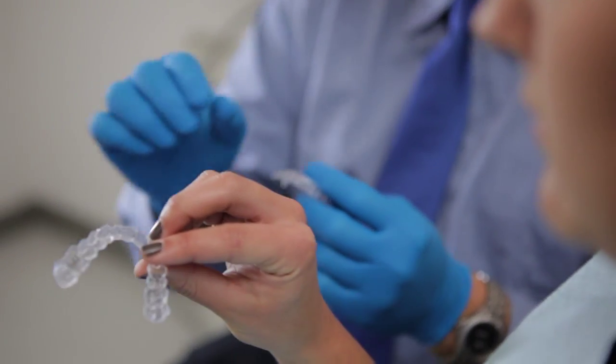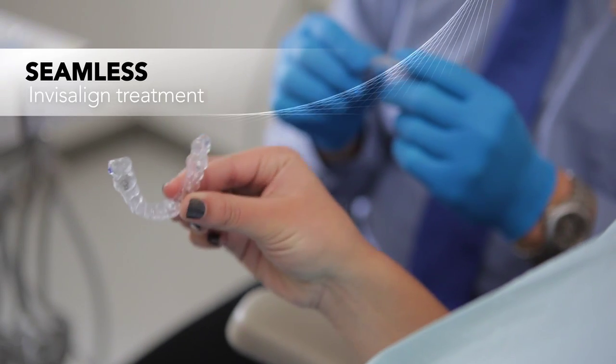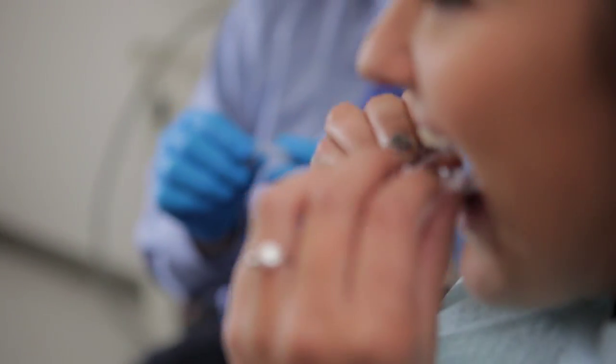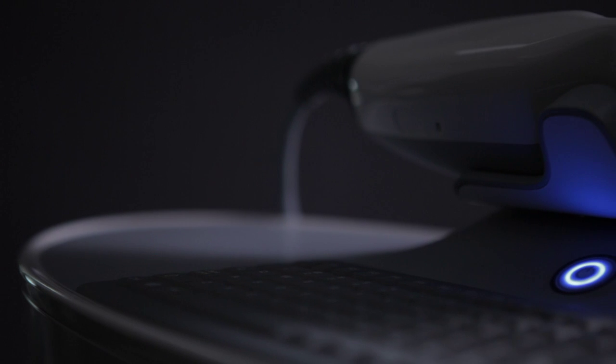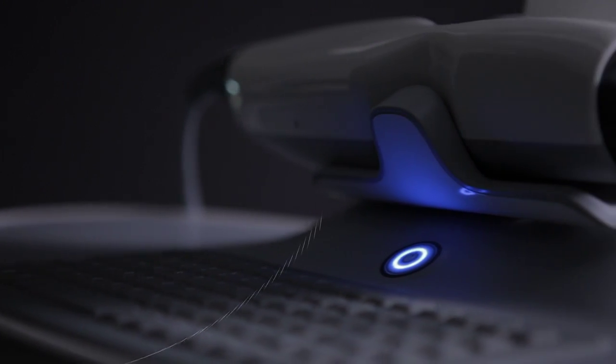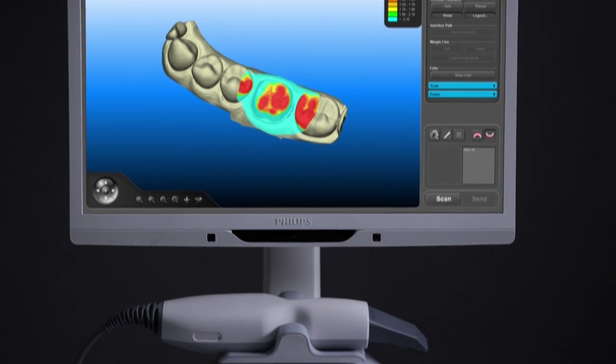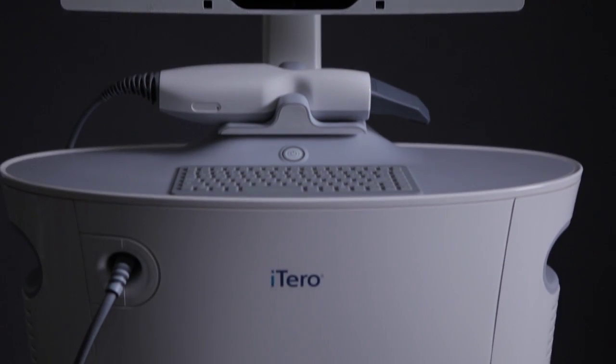iTero provides a seamless Invisalign treatment experience, with 7 times fewer aligner fit issues and ClinCheck treatment plans that post 50% faster. And for restorative dentists, iTero virtually eliminates remakes and reduces seating appointments by 22%.